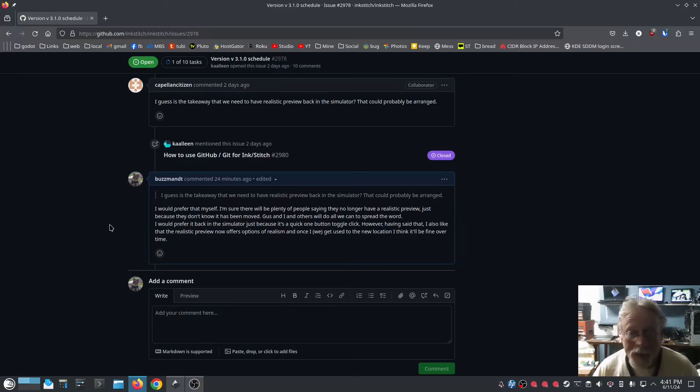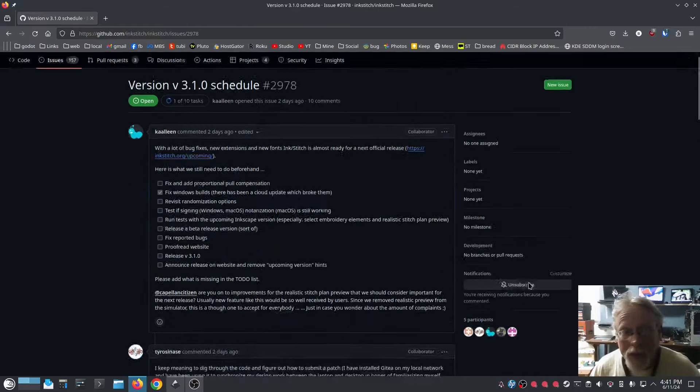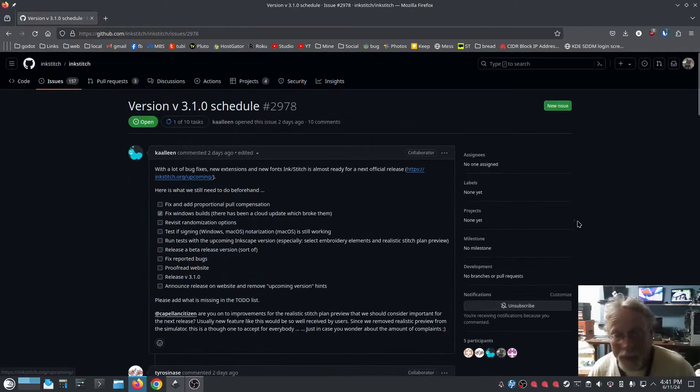Having said that, I also like that the realistic preview now offers options of realism, and once we get used to the new location I think it'll be fine. Over time it'll grow on us — humans characteristically don't like change. I'm a little torn on this; I do like the options of a different realistic preview. By all means come here and comment if you have something to add, but do not come in here yelling — these people are volunteers and they're all lovely people. Be nice.